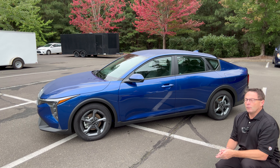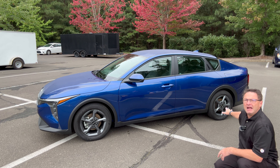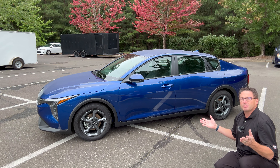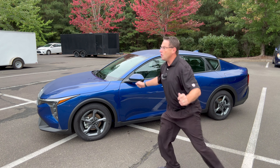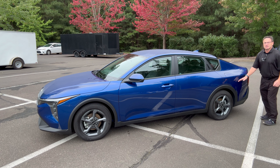For ride comfort, it has MacPherson struts in the front and a coupled torsion beam axle in the back. It has disc brakes in the front and the rear — 15 inches up front and 14 inches in the rear.